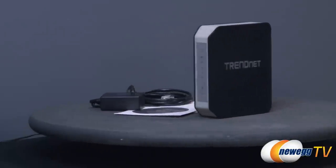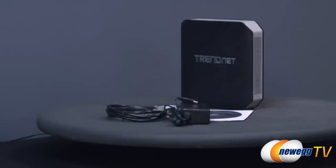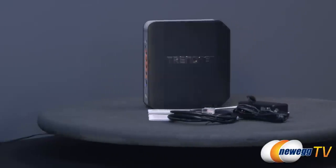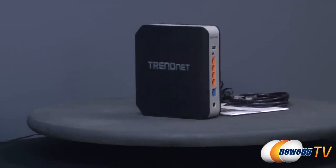For desktop PCs and laptops, take advantage of the additional 1.3 gigabit per second wireless AC network for online gaming and fast uninterrupted streaming speeds.